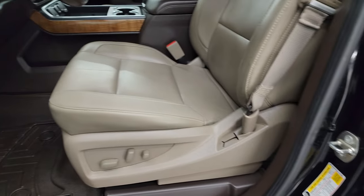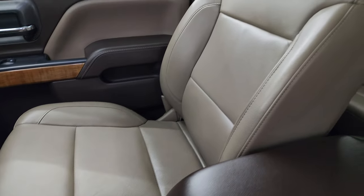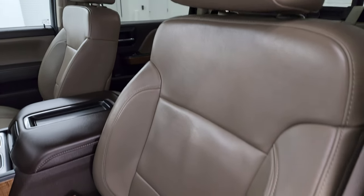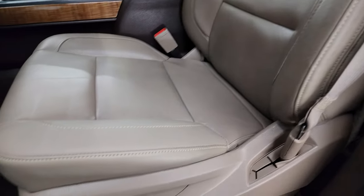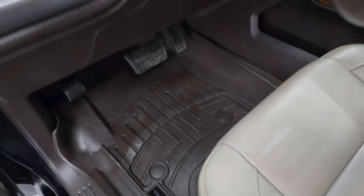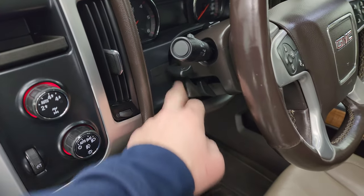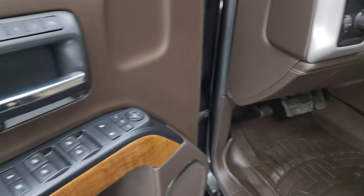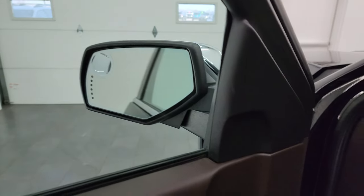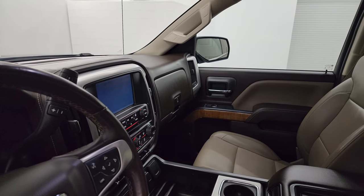Up front you get the tan leather bucket seats — no rips, no tears, they are in fantastic condition. Both of these seats are power and heated. WeatherTech floor mats up front. Auto headlamps, turn-dial four-wheel drive, tilt and telescopic steering wheel, power windows, locks and mirrors, memory driver's seat, and the wood grain trim. These mirrors do power fold in — I always like showing both sides so that you know both sides are working properly.